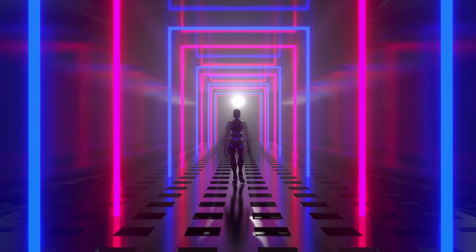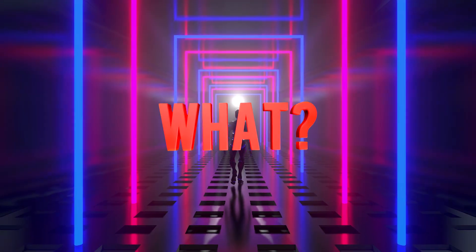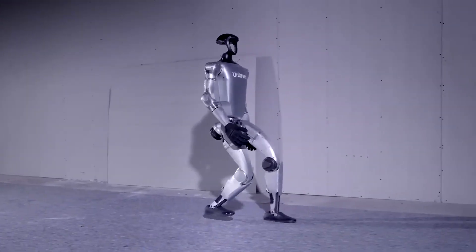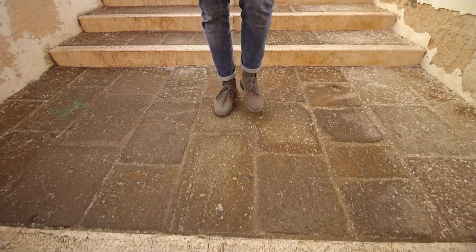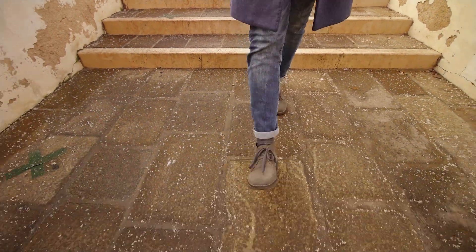So with all these remarkable robots, what's standing in the way of perfect walking? The primary issue is balance and stability. Human walking involves more than just leg movement — it requires constant adjustments to posture, weight distribution, and fine-tuning of muscles to maintain equilibrium.